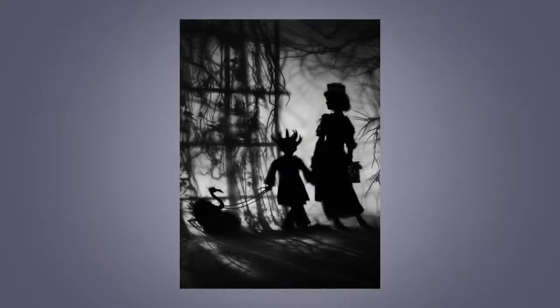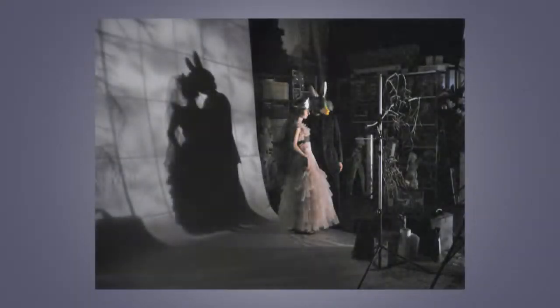To create the work, Grant photographs shadows of models and props in her Dallas studio using a 4x5 view camera and a digital leaf back, then prints the images on Hahnemühle fine art paper.